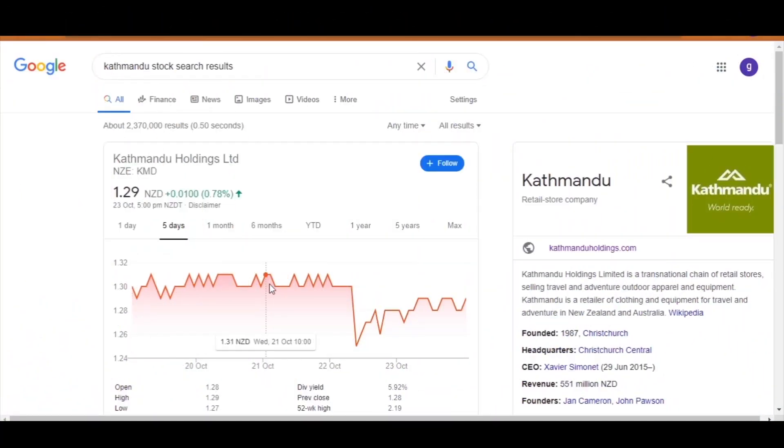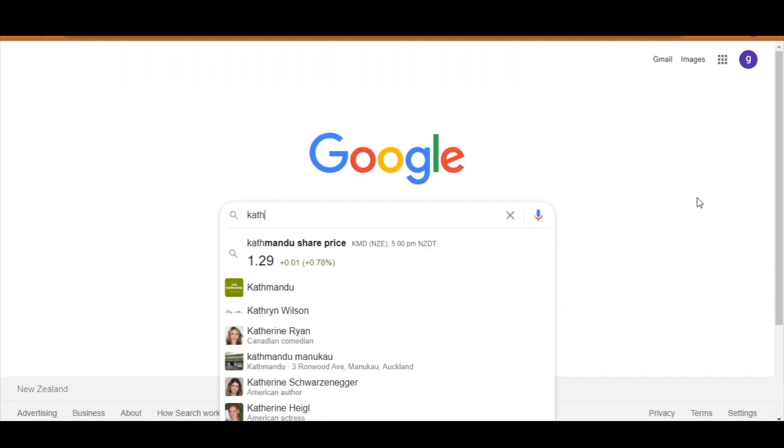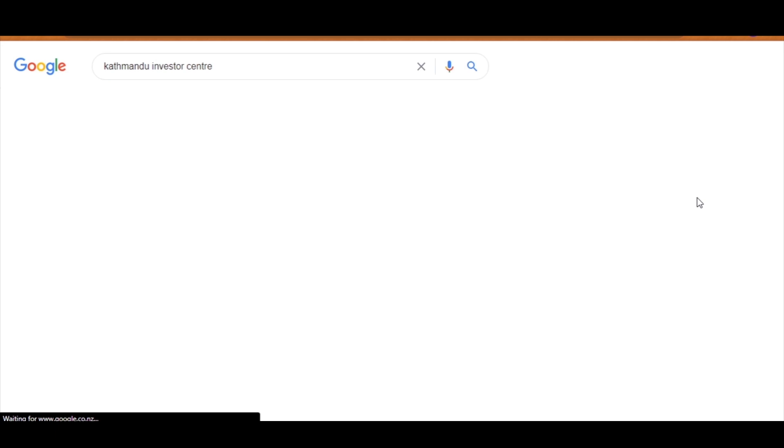Hi everyone and welcome back to another video of Kiwi Investments. This week we are going to do something different and look at a financial statement released this week — that is from Katmandu. Katmandu has gotten very popular among Kiwi investors, so I thought we would briefly go through the financial statement together and understand what it is showing.